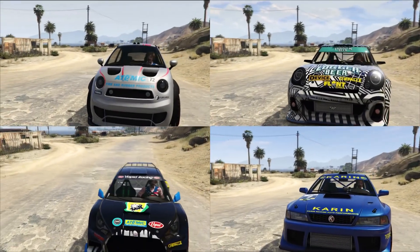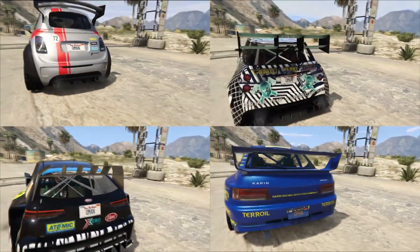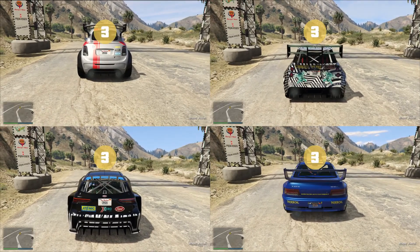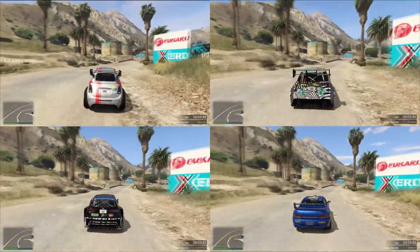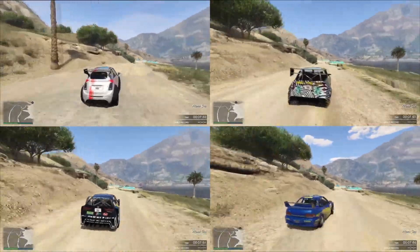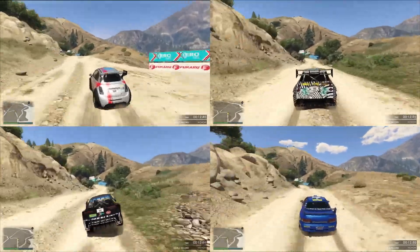And here we are on the Rayton Canyon Rally. On the top left you see the Brioso RA, top right it's the EZ Sport, bottom left a Flash GT and bottom right the Sultan RS Classic. Let's turn off the radio once again because we don't want to get copyright striked and the first bit is pretty much a flat out bit, so let's see who is fastest there.